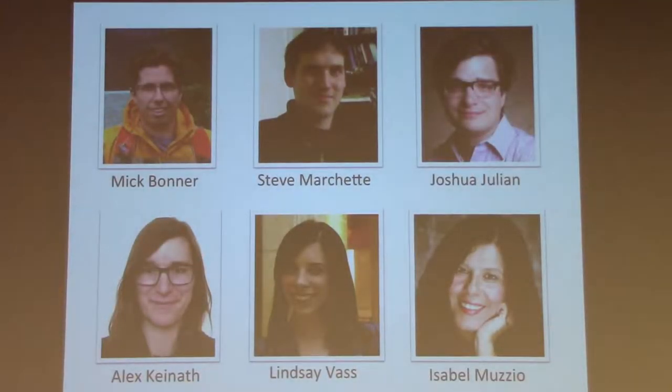Before I get into the details, I have to acknowledge the people who did most of the work. For the first section: my former graduate students Josh Julian and Alex Kynap, and my collaborator Isabel Musio. For the second section: my former postdoc Steve Marchetti and graduate student Lindsay Bass. The third section is all work from my current postdoc.